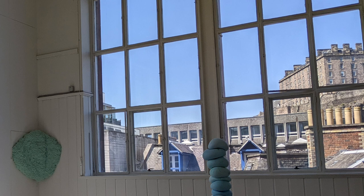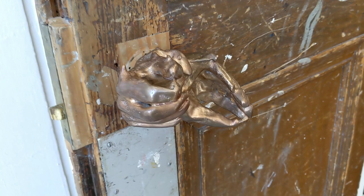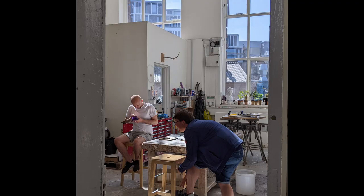Also in the sculpture rooms you could see fantastic views of the castle and sunshine pouring in through the large windows — just such a wonderful space to create in. I was very much taken by the door handle. Just walking past some studios you could see people at work.